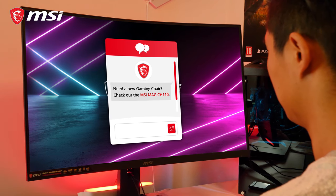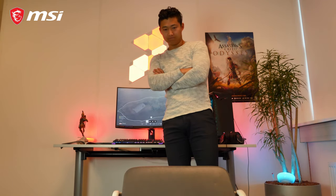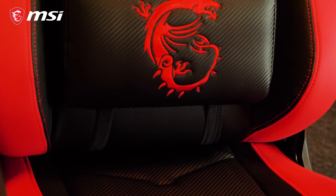Maybe you're not quite a pro yet, but at least you can now be comfortable while getting there. MSI's MEG C8 Serious Gaming Chair is all about premium quality. Check out this authentic carbon fiber leather.